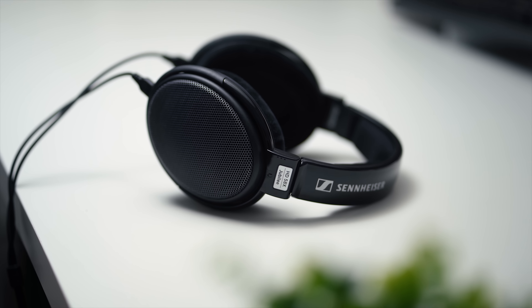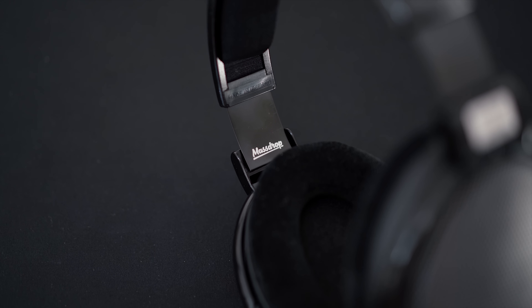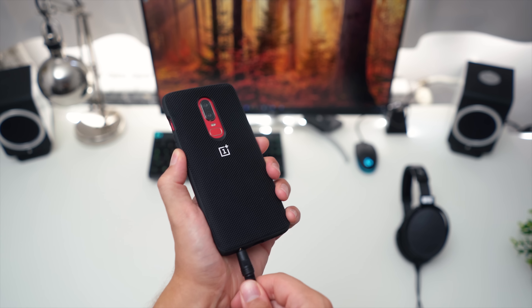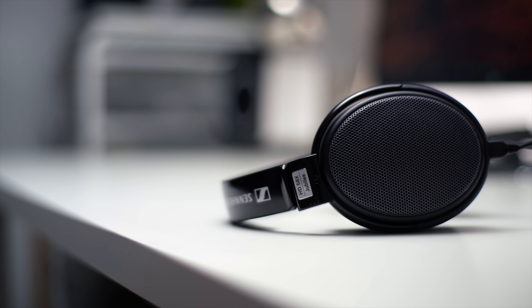Treat your ears with the incredibly comfortable HD58X Jubilee headphones from MassDrop and Sennheiser, delivering sound expected from $500 headphones but only for $150, making it one of the best price-to-performance scans available. Check out and join the drop down below.